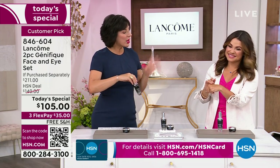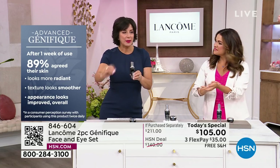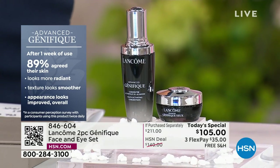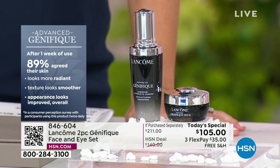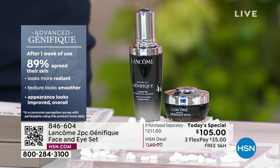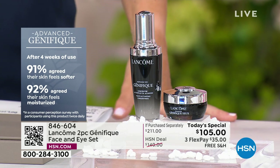What's amazing about Genefique is you see results fast. In just one week — we do consumer perception studies where we give consumers an unlabeled bottle, don't tell them what to expect, just give instructions: put one dropper in the morning, one dropper at night, come back in a week and tell us what you think. 89% — close to 9 out of 10 people — agreed after just one week of use that their skin looked more radiant, texture was smoother, that lackluster dullness was gone, and the overall appearance of their skin was improved. Imagine adding one dropper full of Genefique to your routine morning and night and getting younger, glowy, plumper skin by this time next week.